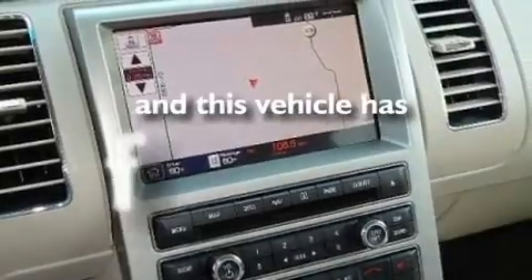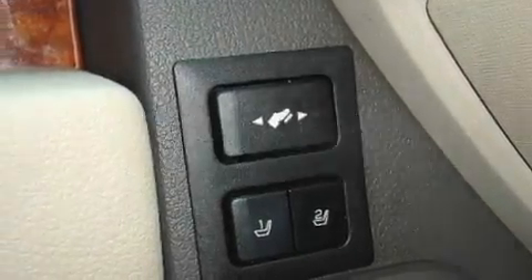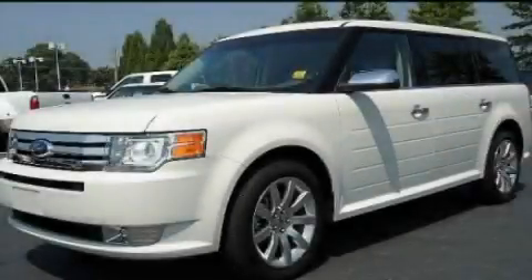This vehicle has fewer than 21,000 miles on the odometer. This automobile won't last long at this price — call and arrange a test drive now.